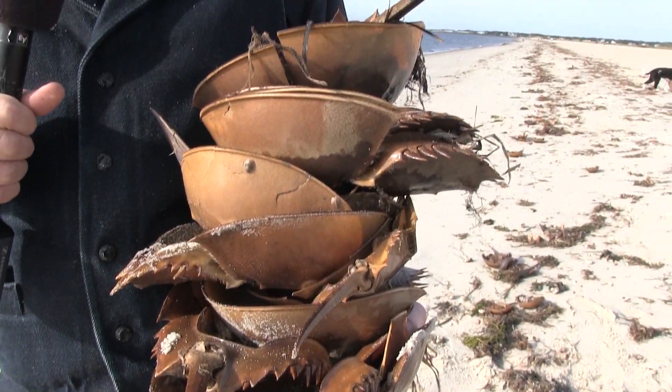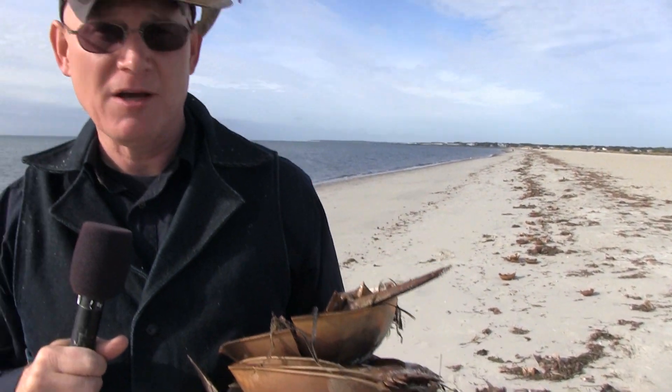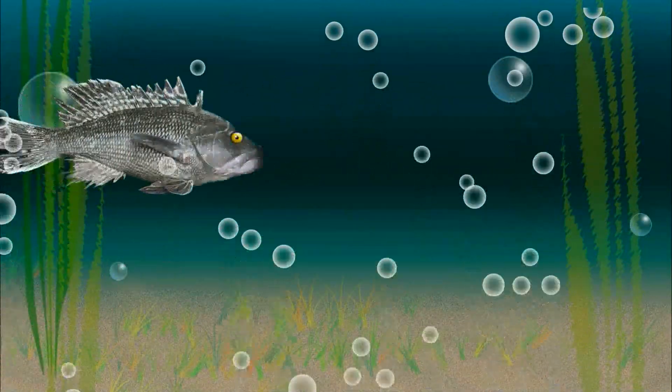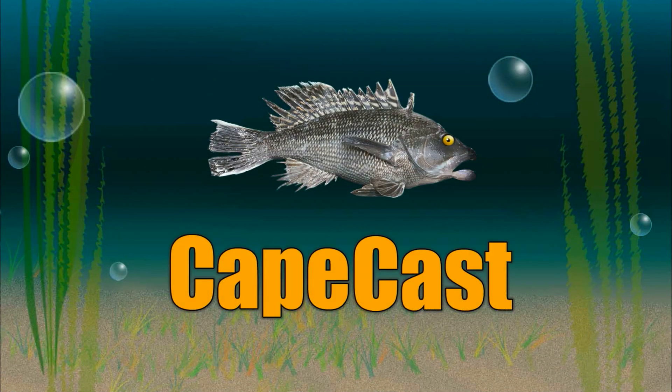There's got to be thousands of horseshoe crab shells washed up on West Dennis Beach. What gives? Find out next. I'm Eric Williams and welcome to CapeCast, the official webcast of the Cape Cod Times.